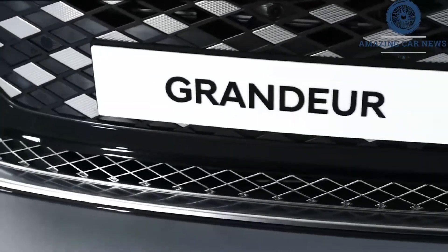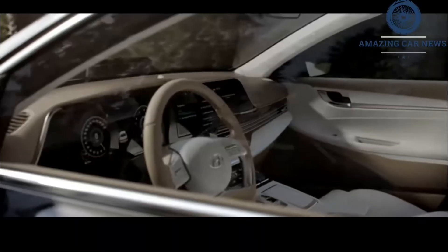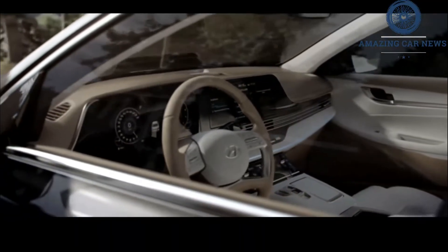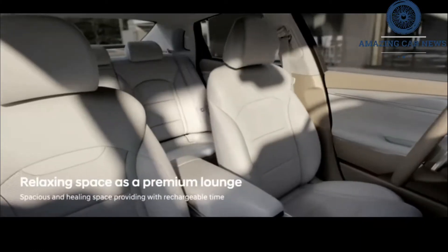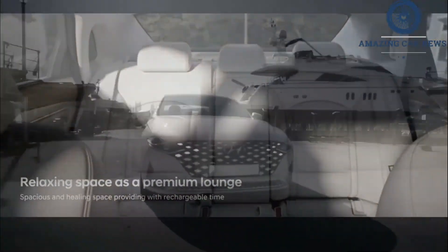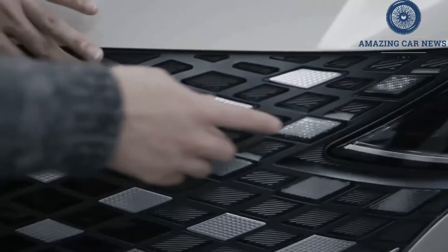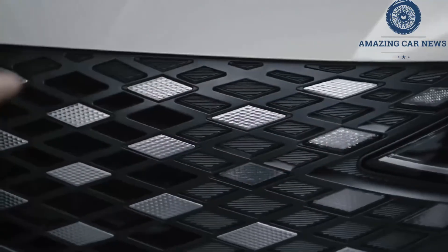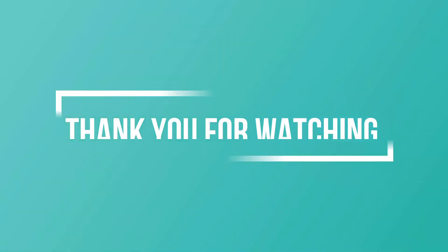The Azera was substantially redesigned for 2012, adopting the brand's fluidic sculpture design language along with a refreshed 3.3-liter V6 yielding 293 horsepower and 255 pound-feet of torque. Now for the 2022 model year, Hyundai is releasing an updated fifth-generation Azera to keep its sedan lineup fresh. Thanks for watching!